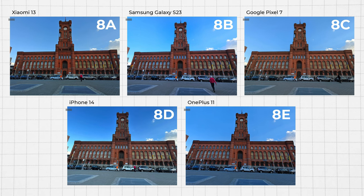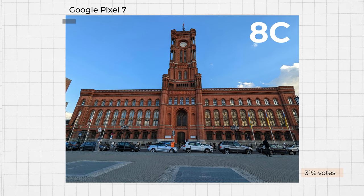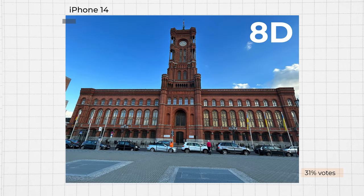Now let's discuss the ultra-wide-angle shots. Interestingly, according to your feedback, both the Pixel 7 and the iPhone 14 handle these situations well, exhibiting minimal distortion in the images.